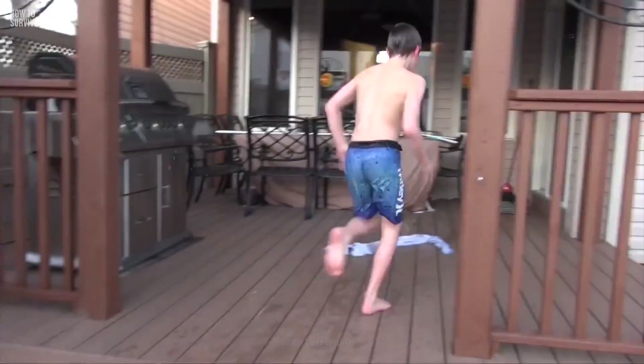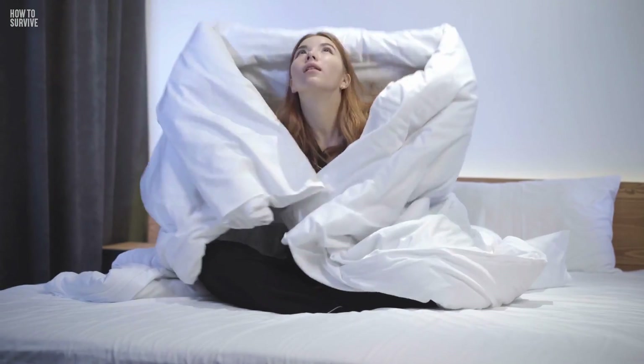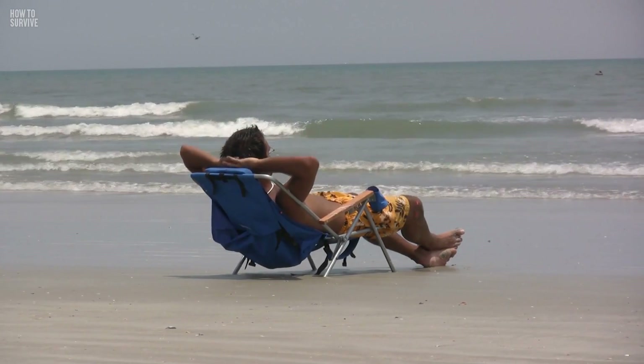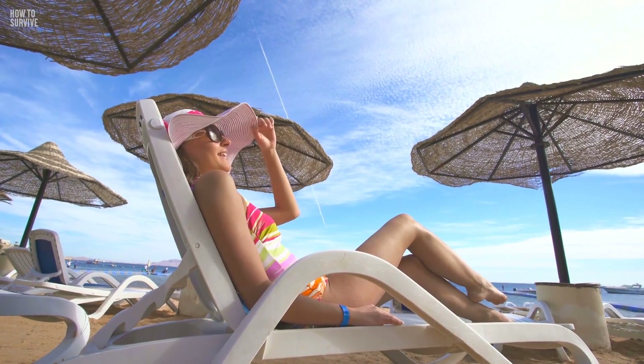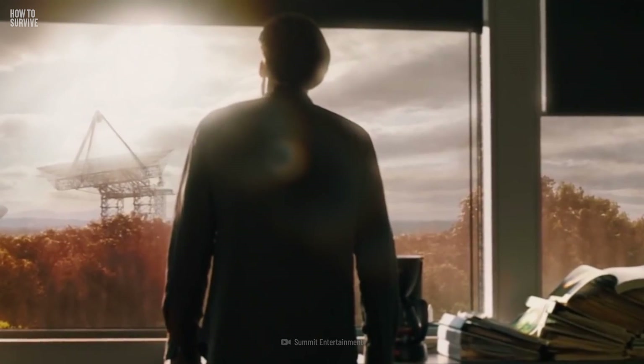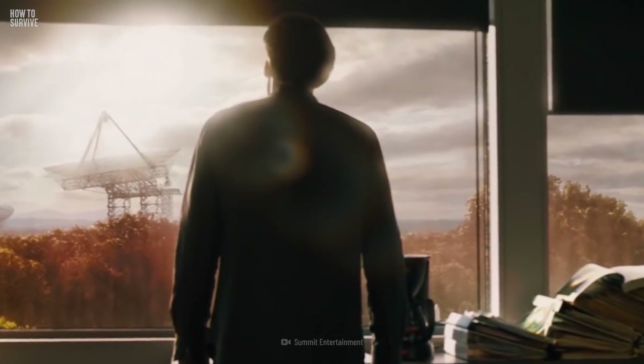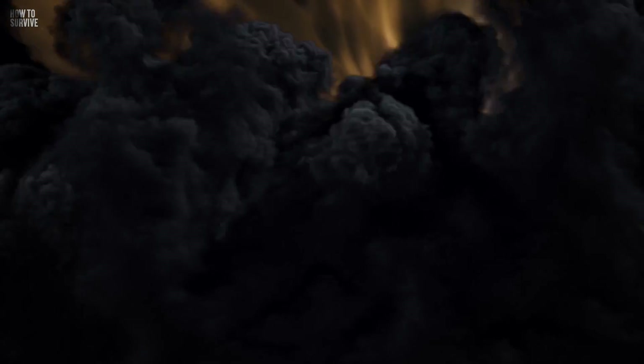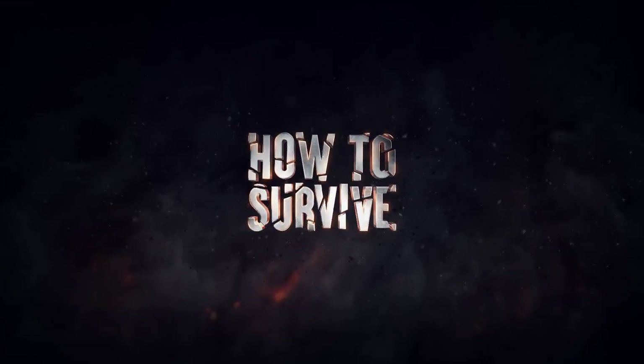You survived this crazy cold. Now you need to warm up. How about some sun? Do you think you can survive a solar storm? Well, we can help with that too, here on How to Survive.